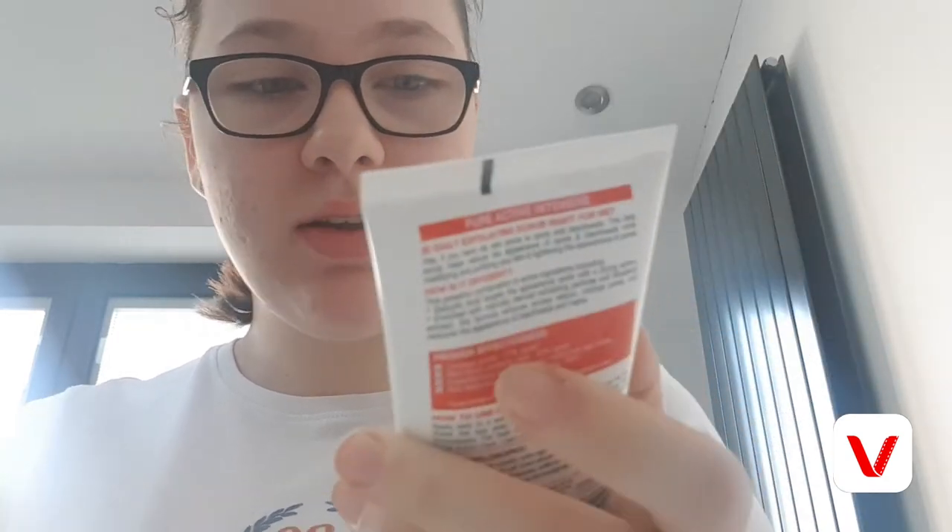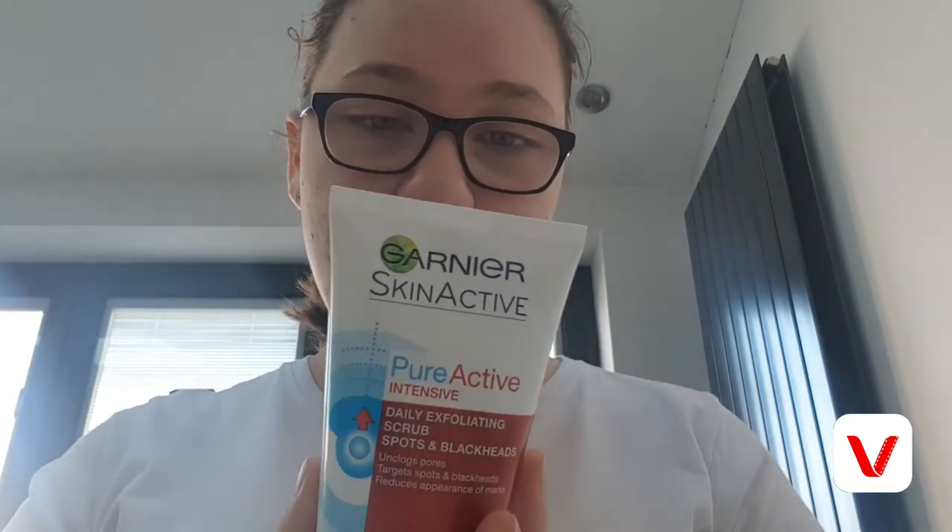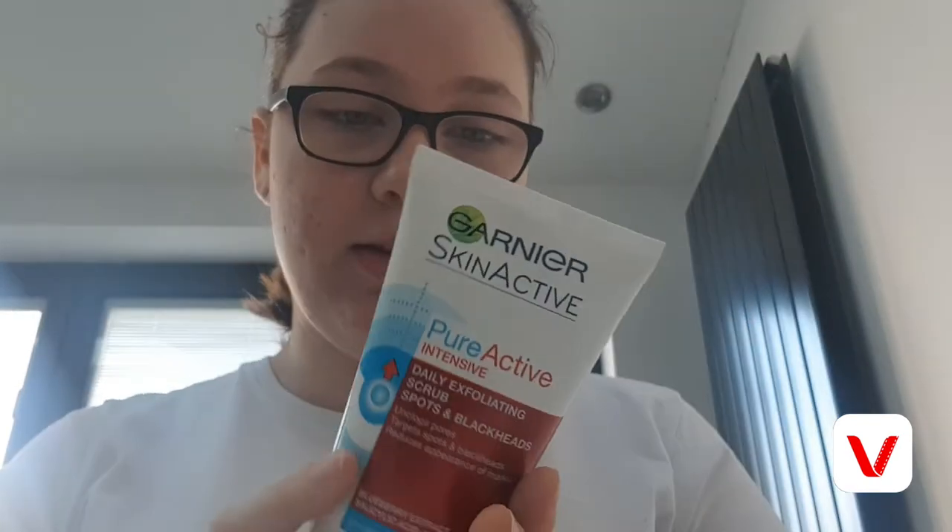I'm going to start the video now. For my facial wash I use the Garnier Pure Active Intensive — it's a daily exfoliating scrub for spots and blackheads. It targets closed pores, spots, and blackheads, reduces the appearance of marks, and it's for oily, spot-prone skin. I definitely recommend it if you've got oily skin and want to get rid of spots and blackheads, which is what I'm currently trying to do.